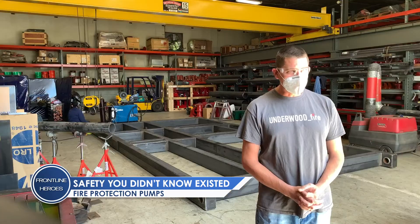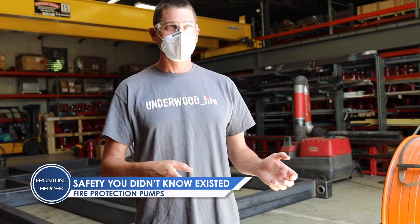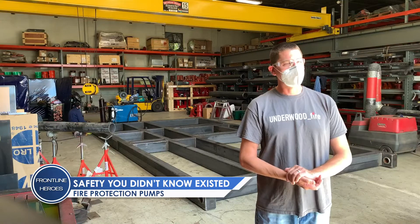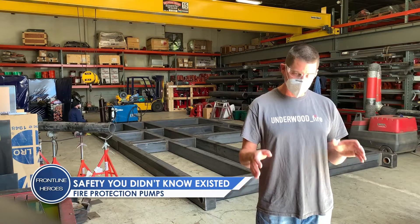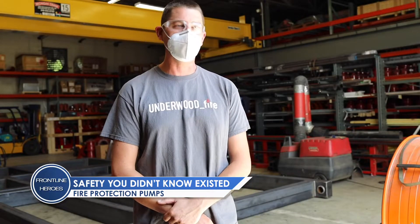The work you do — it's not a matter of if it's going to save somebody's life, it's a matter of when. And you have to approach each day with that mindset that this is going to turn on at some point in its existence, and it has to work right the first time, or somebody you love in that building is not going to make it home to their family.